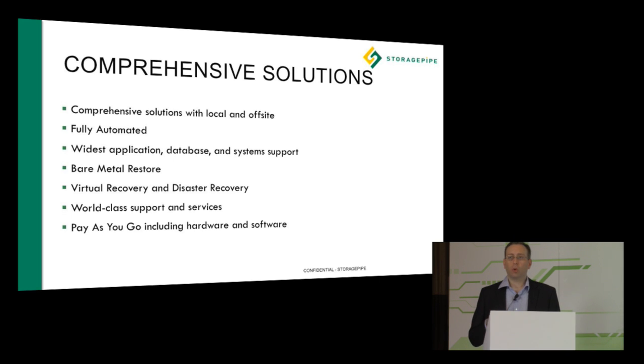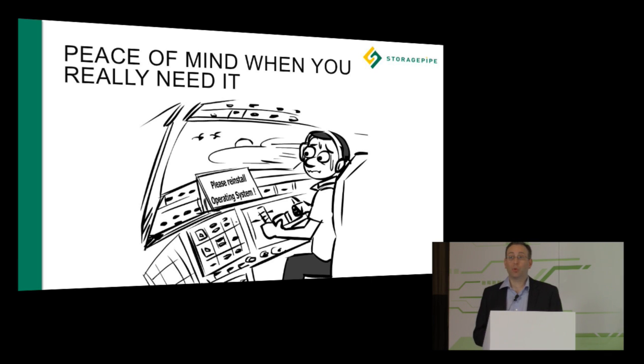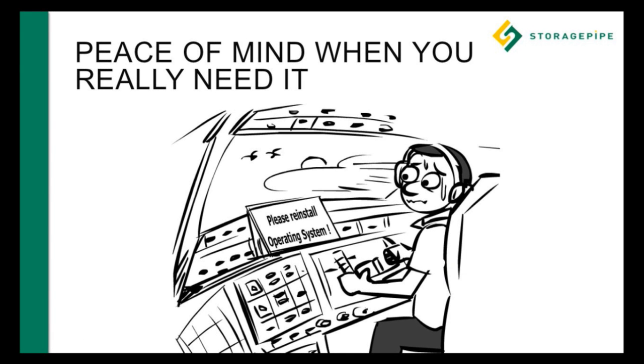Whether you're fully virtualized, partially virtualized, have remote laptops and desktops, or remote offices, we can cover your requirements. When it comes to virtual recovery and disaster recovery, we've got extensive Disaster Recovery as a Service options for high availability and business continuity on a pay-as-you-go basis, including all hardware and software needed. That's peace of mind when you really need it. Come by our booth at number 508 — talk to us about partnering, our solutions, and get excited about Veeam DR and Veeam Cloud Connect with StoragePipe. Thank you.